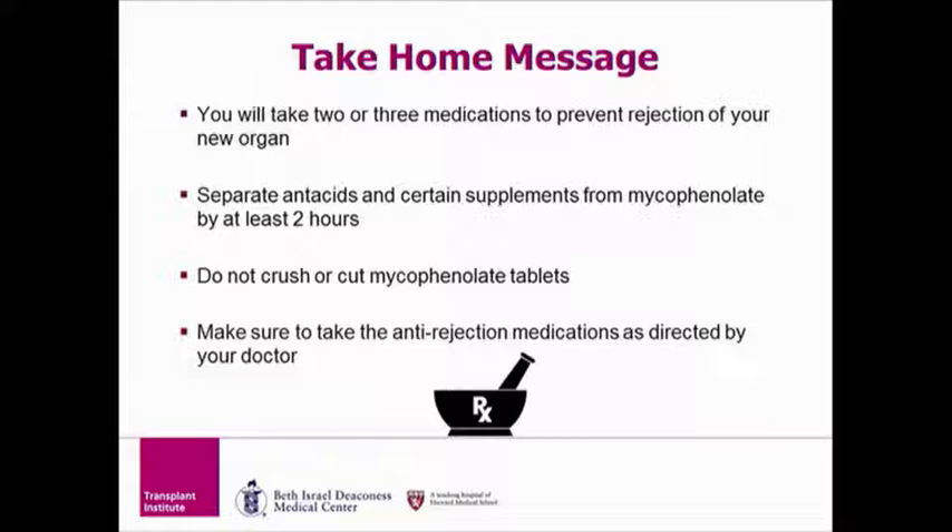In summary, you are taking two or three medications to prevent rejection. Separate antacids and certain supplements from your anti-rejection medications by at least two to four hours. Do not crush or cut mycophenolate tablets, and always make sure to take the anti-rejection medications as directed by your transplant doctor.